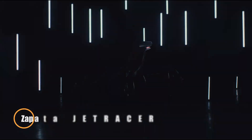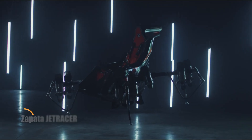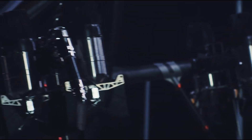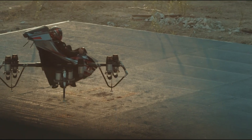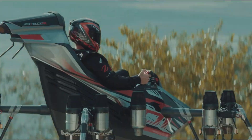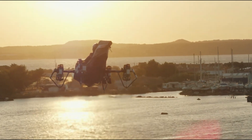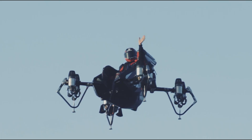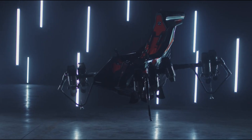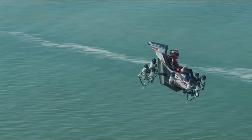The Zapata Jet Racer is a high-performance flying vehicle built for speed, agility, and versatility. Featuring a unique V-Tool design with 10 jet engines, it offers excellent all-weather capability. Its compact dimensions — 204 cm long, 204 cm wide, and 153 cm high — allow it to take off and land on small platforms, such as offshore rigs or boats, making it highly adaptable to different environments.